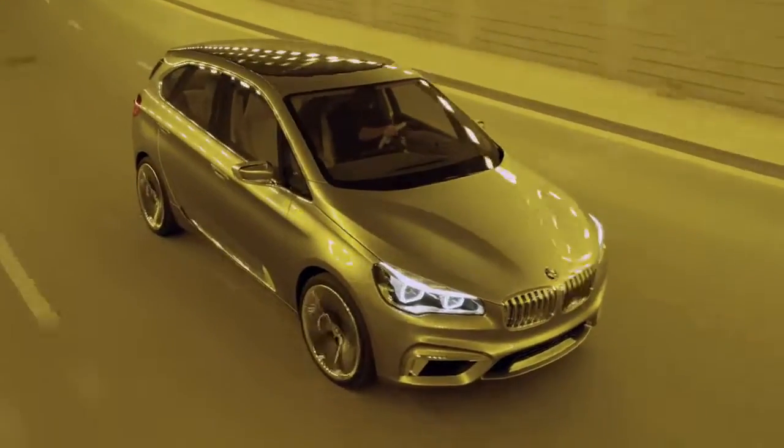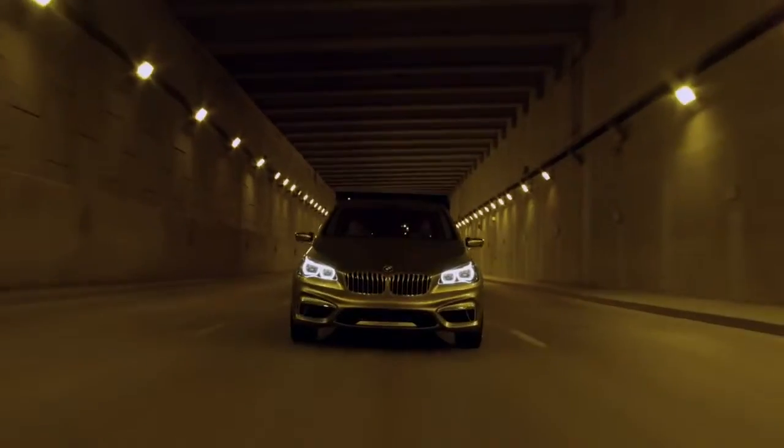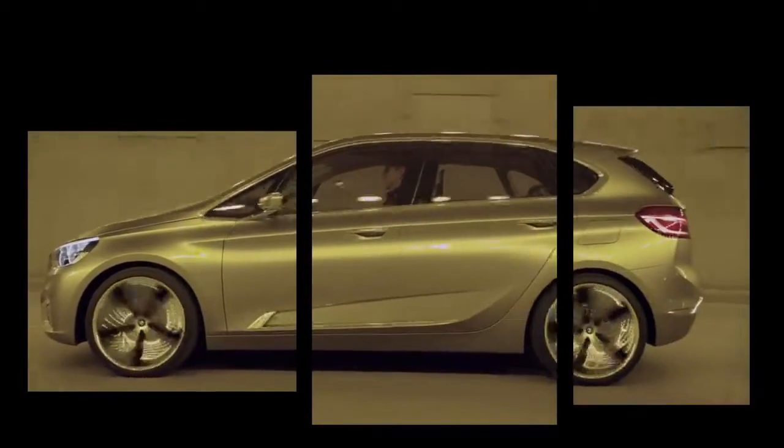The drive system follows the BMW Group's pioneering philosophy of sustainable mobility. It is one of the cornerstones of the BMW Efficient Dynamics Strategy.